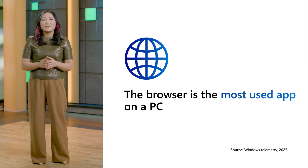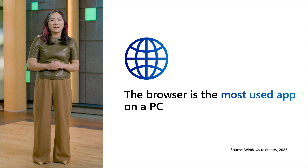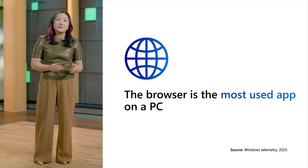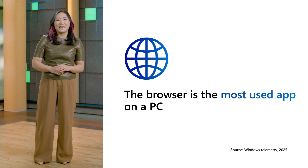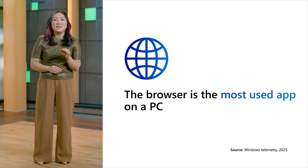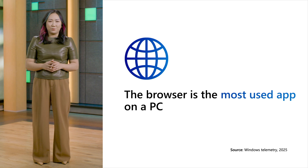Let's talk more about why you and your customers need a secure browser that meets the needs of businesses. The browser is the most used app on a PC, because more and more of our work is moving to the cloud. Increased remote work on personal devices also contributes to this trend, as well as AI use in the browser. This shift means the browser is the primary gateway to accessing company data and AI tools.